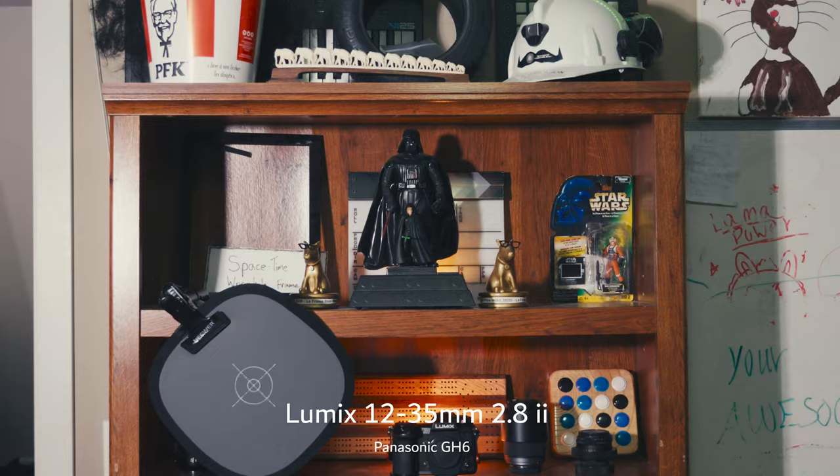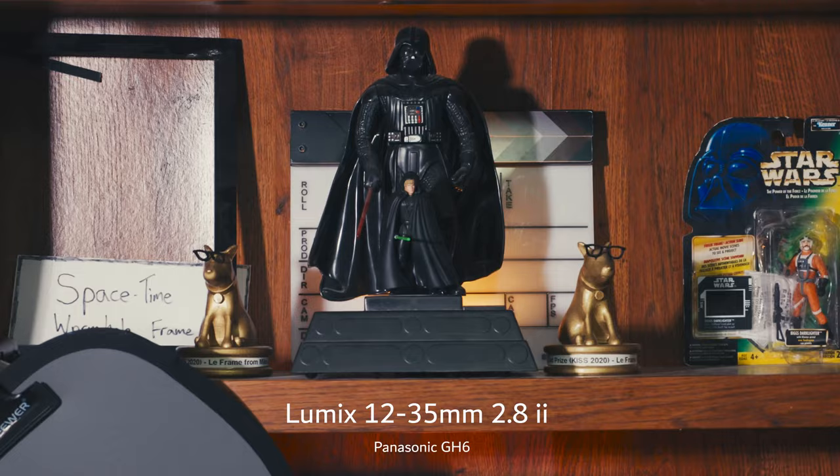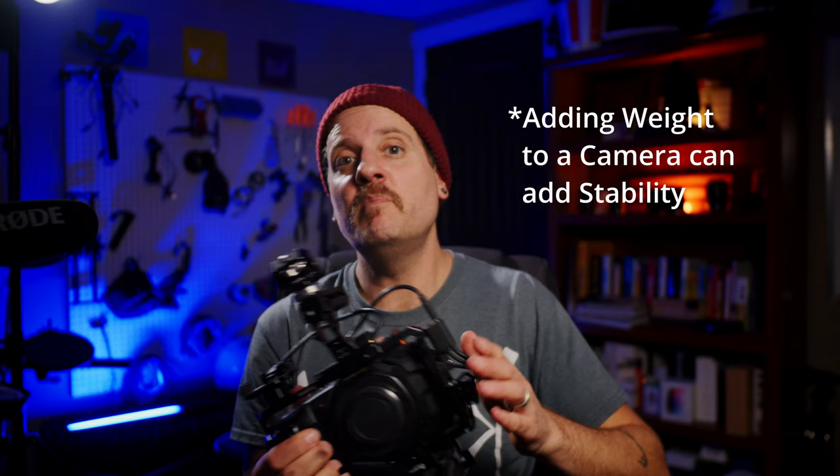As Micro Four Thirds lenses, they just check all the boxes. They're lightweight, they cover all of your focal range from 24 to 200 in full frame terms, and they have image stabilization — which wasn't the biggest thing I was going for. But now that my primary camera is actually the Pocket Cinema 4K, that image stabilization has been very nice to have. This is an unstabilized sensor, so it just allows for a little more room. I've still built this out to be a pretty heavy rig, but it just smooths out a lot of those edges, as you will see from this footage.